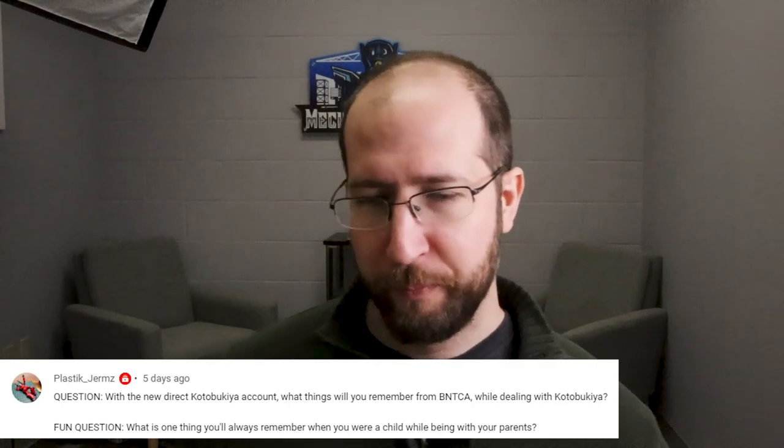Next question: what is one thing you'll always remember when you were a child while being with your parents? I don't feel like there's any one memory - I've got plenty of good memories with my family, but nothing that's like the one thing I'll never forget. I probably have a ton of memories from vacations - going on a certain ride or dealing with a certain issue while on vacation. Those might stand out because they're a different environment than just the day-to-day at the house.